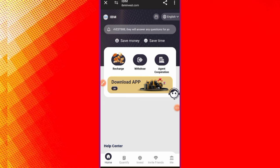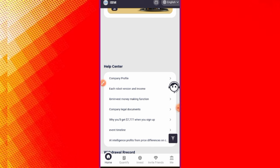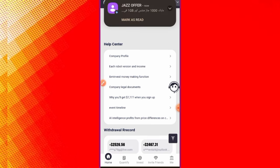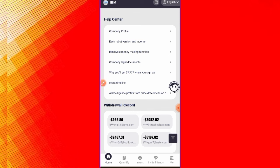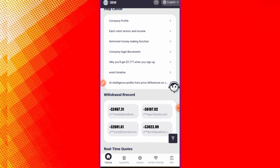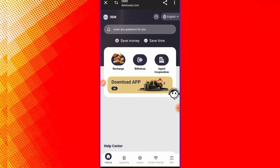When you click the Register button, this interface will open. You can see all the details here — the company profile, each robot variant, income, company legal documents, and an AI intelligence profit overview. You can see how much you deposit and how much you earn.